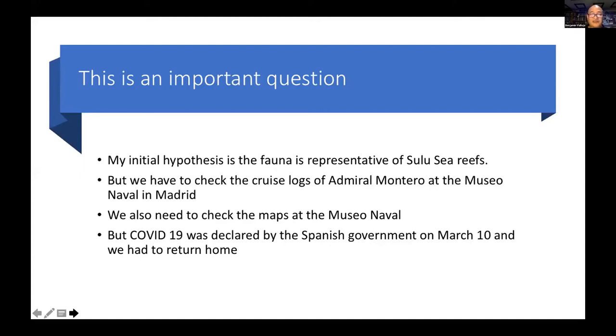One key question is: where in the Philippines were the shells collected? The Cuban shells were collected around Havana, but the Philippine shells were collected all over the country. My initial hypothesis is that the fauna is representative of the Sulu reefs. We need to check Admiral Montero's cruise logs at the Museo Naval in Madrid, since the field labels were lost, which reduces immensely the scientific value of the collection. We planned to stay longer, but COVID-19 was declared a pandemic by the Spanish government on March 10, so we had to return home to avoid being stranded in Spain.